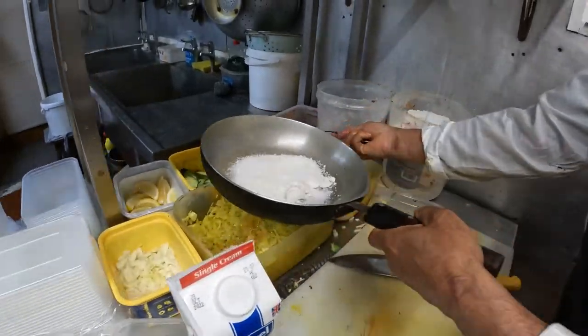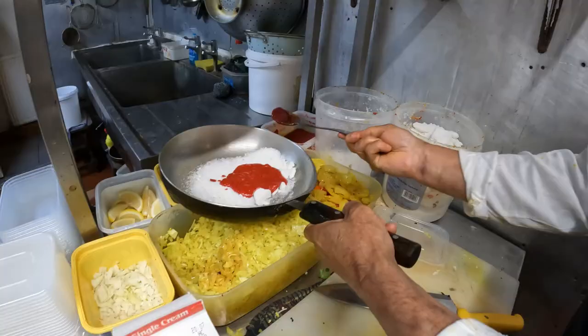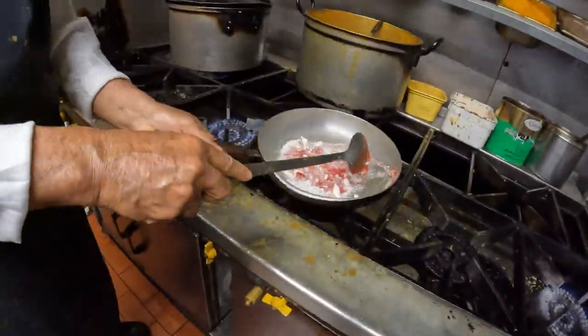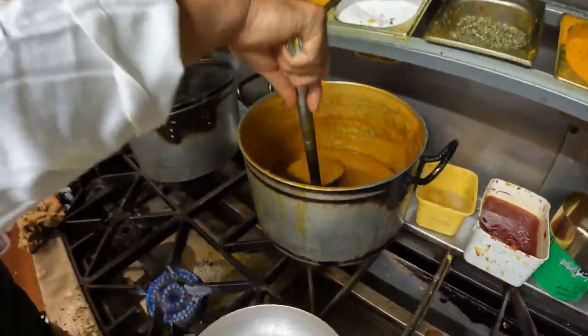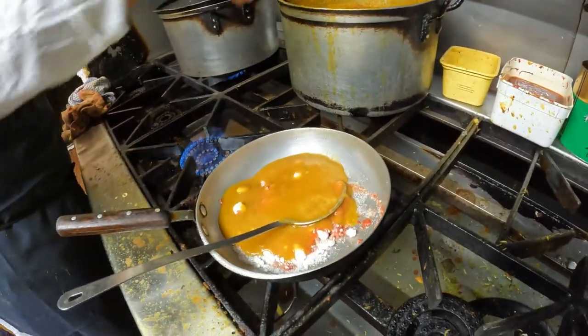And your special sauce — this is secret. This is the special sauce. And mix, and gravy. This is the gravy? Yeah, gravy. And add the gravy.